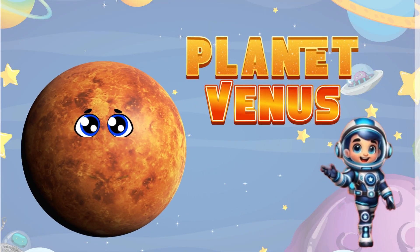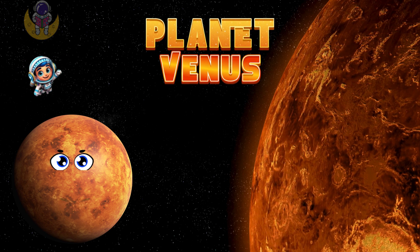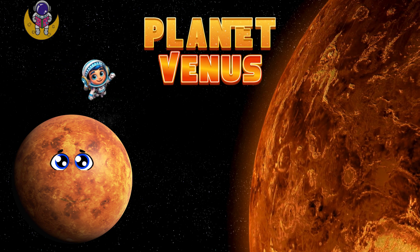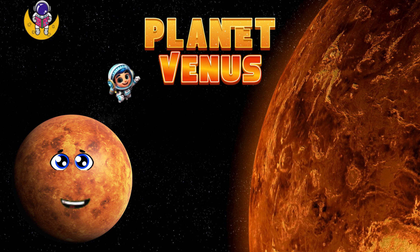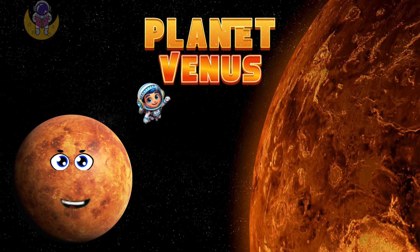Next we have Venus, the hottest planet. I am Venus. I am covered in thick clouds that trap heat, making me the hottest planet in our solar system. You wouldn't want to have a picnic here. So if you see me, call me Venus.